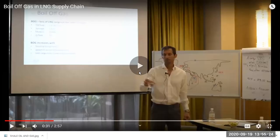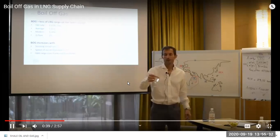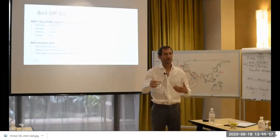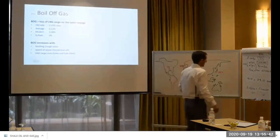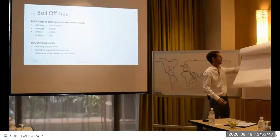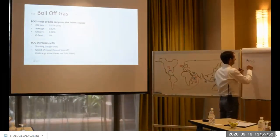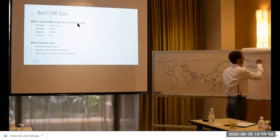One reason for boil-off is sloshing. In a spherical tank, the LNG inside sloshes because of the ship's rolling motion. Sloshing is less in Moss-type spherical tanks due to their smoother shape, and more in prismatic tanks because of their rectangular or triangular shape. So membrane prismatic tanks have more sloshing, and Moss-type tanks have less sloshing because of their shape.